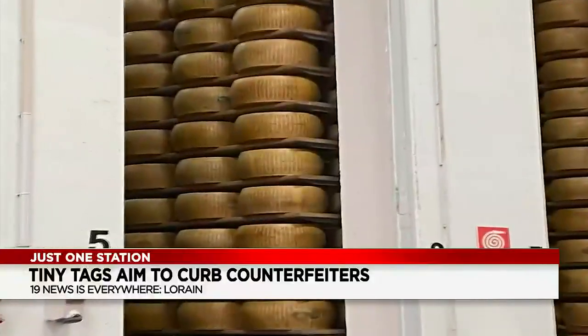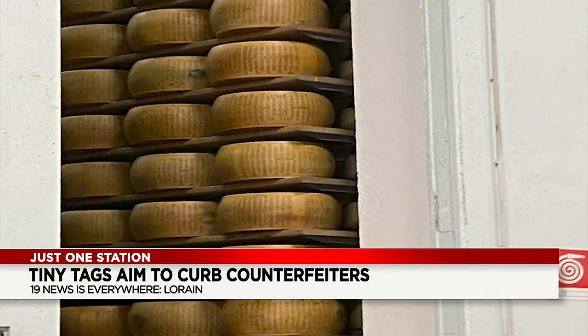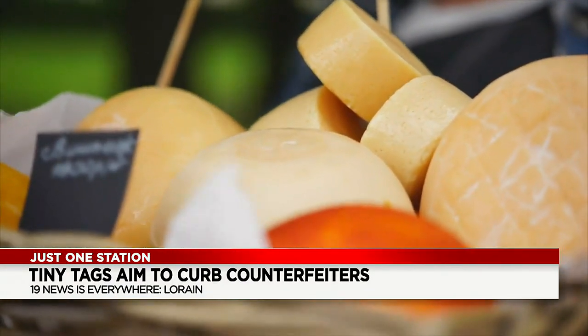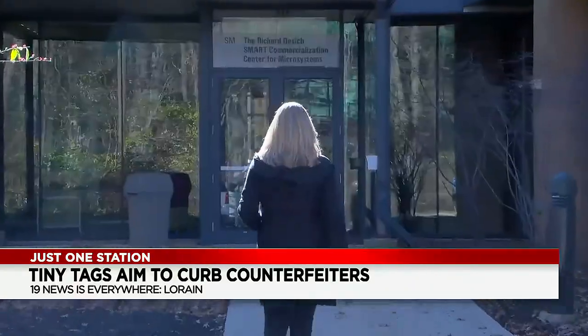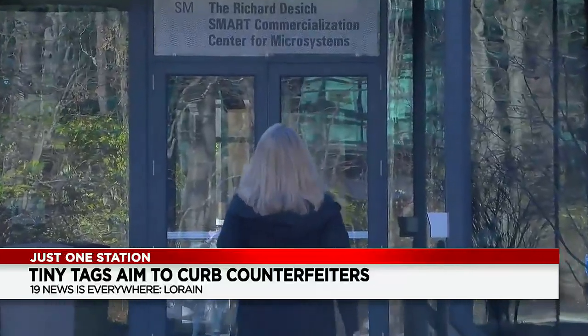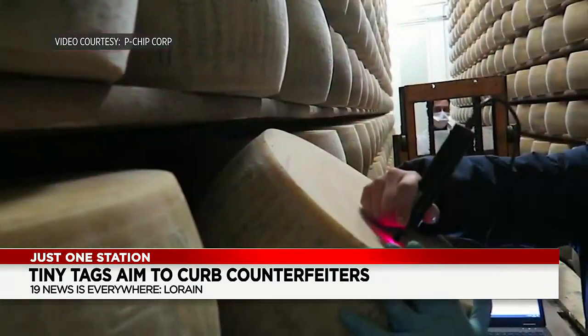Every year there are roughly four and a half million wheels of Parmigiano Reggiano made in Italy — a process and product highly regulated and so valuable they're used as collateral in large loans. Now technology at a lab in Illyria is helping protect the integrity and safety of these and other foods all over the world.